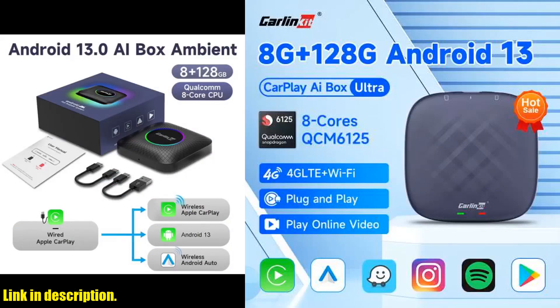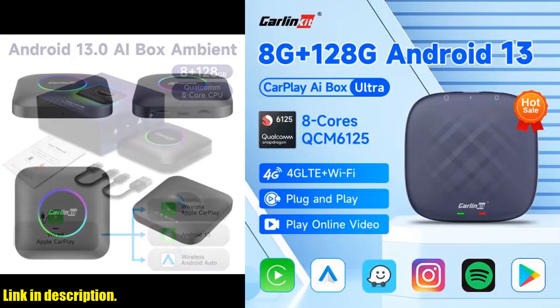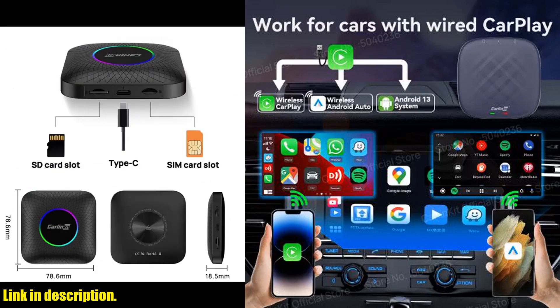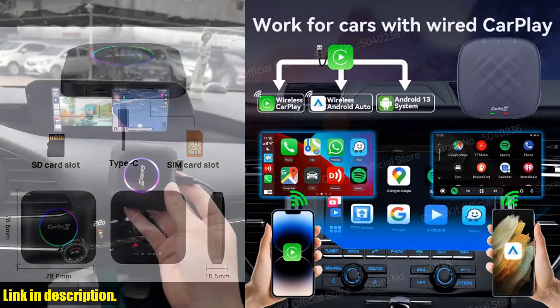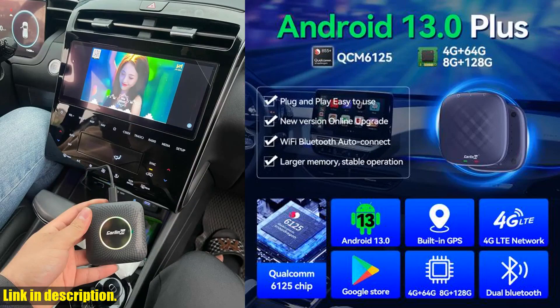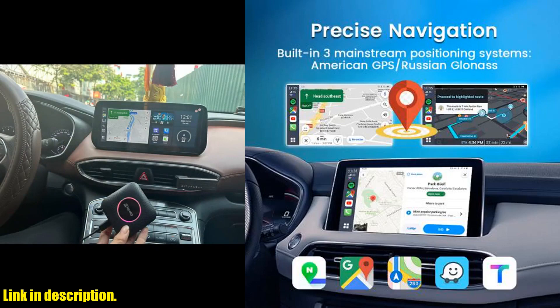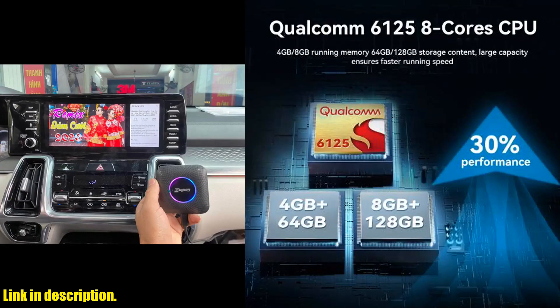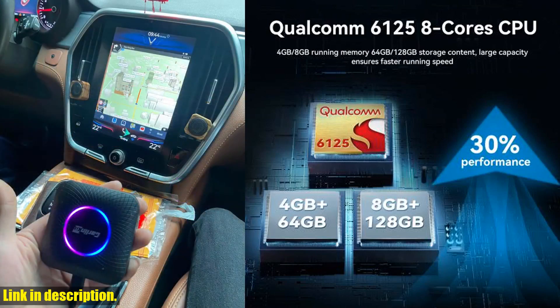So, what are you waiting for? If you want to take your car's entertainment and navigation to the next level, the CarlinKit 8G Plus 128G Android 13 CarPlay TV AI Box Ultra QCM6125 8-Cores Wireless CarPlay Android Auto GPS for YouTube Netflix IPTV is the way to go. Click the link in the description to get yours today and experience the future of car tech. Cheers!